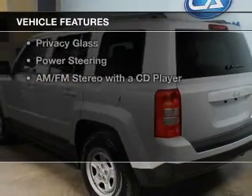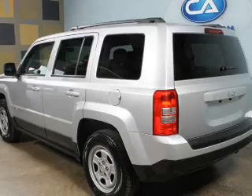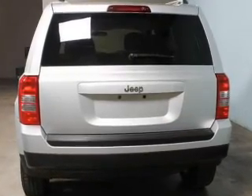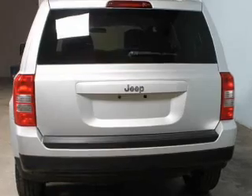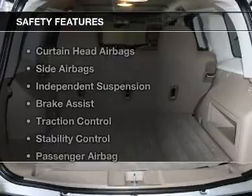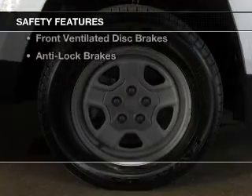The features include digital audio input, an adjustable tilt steering wheel, roof rails, cruise control, an MP3 player, privacy glass, power steering, and an AM-FM stereo with a CD player.